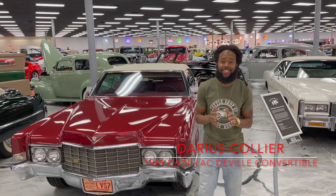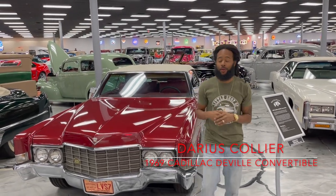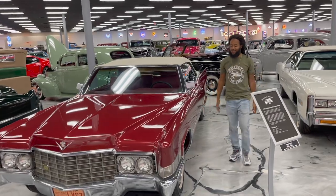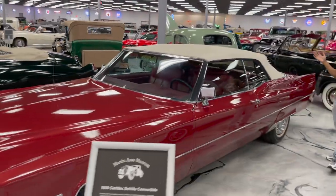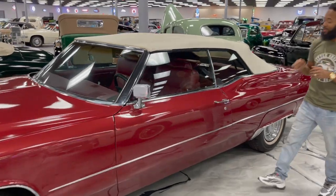Hey guys, check out this 1969 DeVille convertible. Look at the lines on this thing — beautiful, gorgeous. Just imagine popping that top back and taking this car for a cruise.